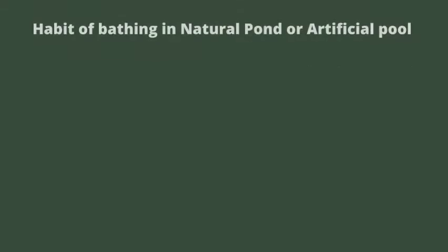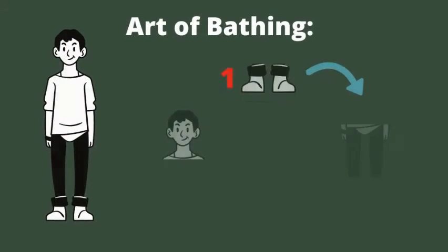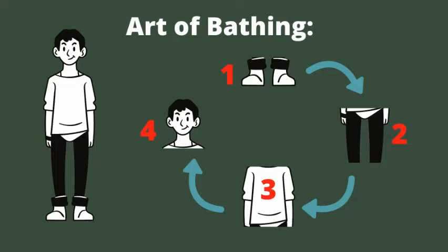The habit of bathing in natural or artificial ponds: people in ancient days used to take baths in natural ponds, and if we look at their construction, we can notice the knowledge and science involved. The steps of the natural pool in temples are arranged such that people could bathe in the proper way, as per ancient texts, to balance the temperature of the body. The art of bathing starts from the feet, up through the upper body, and finally to the head.